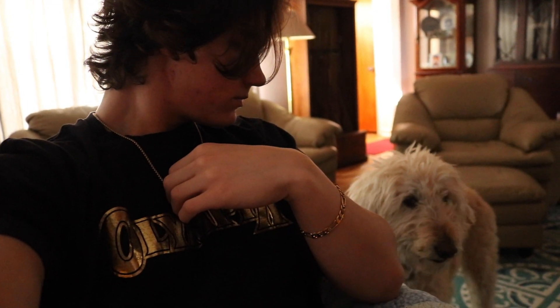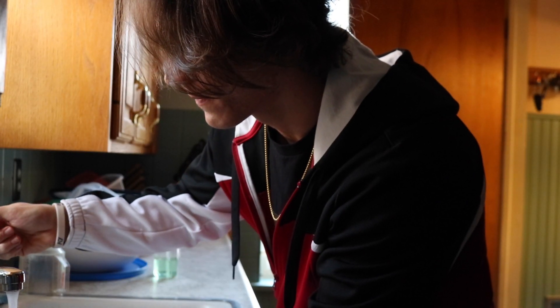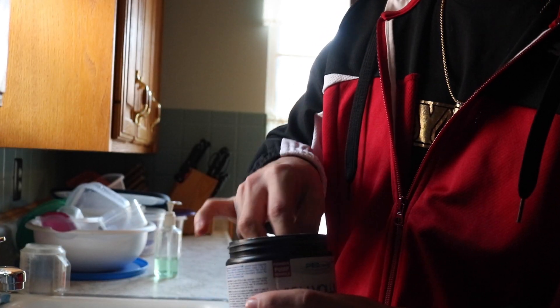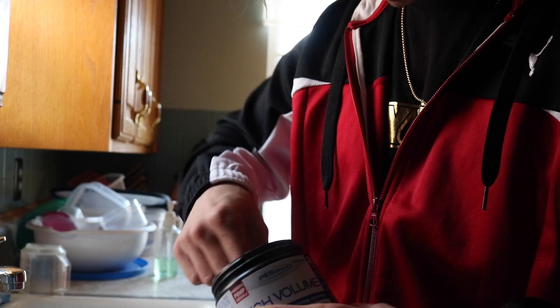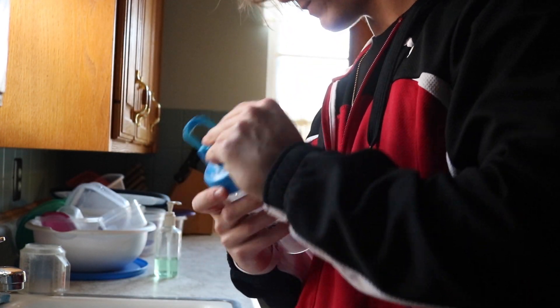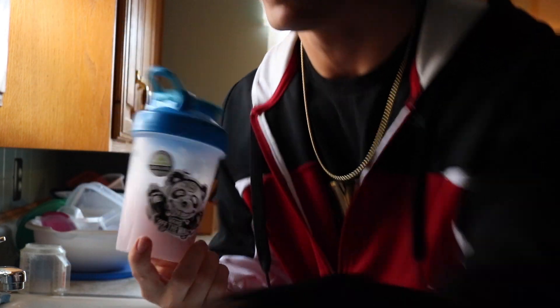Here is a very simple pre-workout concoction — I got water, put the water just above the little ball that's in there, and then two quick scoops of the pre pump formula. Then we sip this on the way and eat the meal on the way.